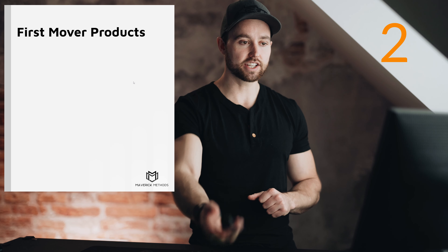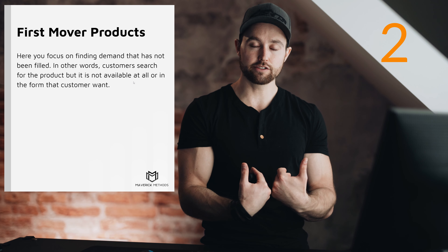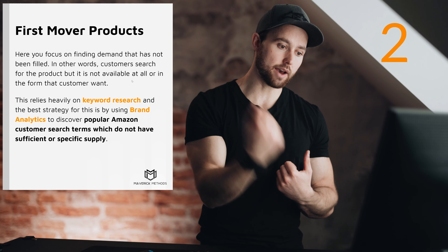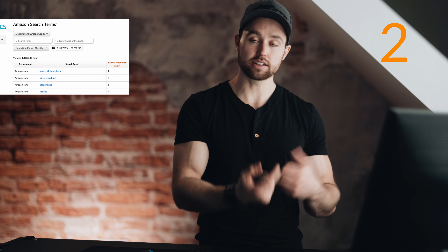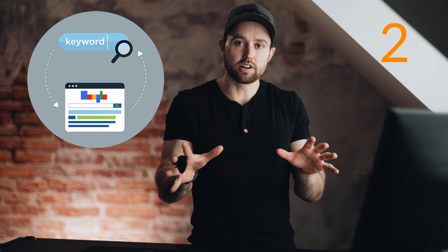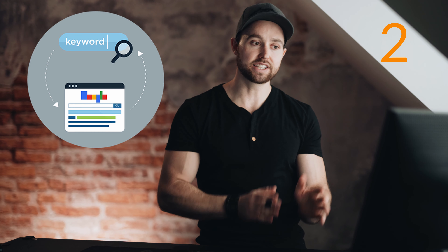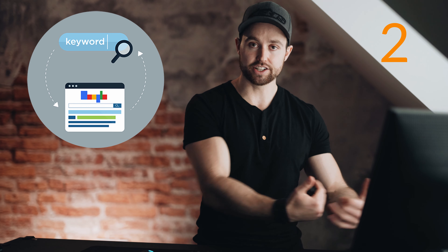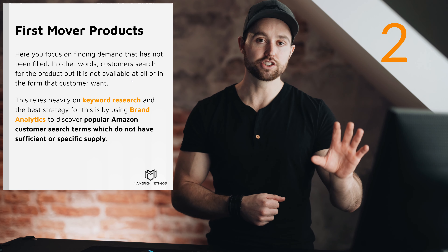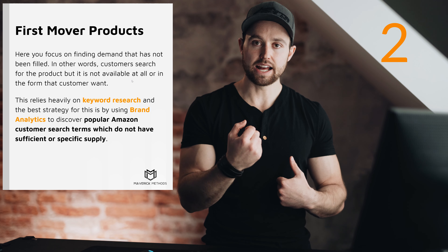Strategy two: first mover products. Here you're focusing on finding demand that has not been filled. This is very keyword-intensive — you'll need to do a lot of keyword research. Using Brand Analytics is one of the absolute best ways to do this. You use Brand Analytics or keyword research to discover popular Amazon customer search terms, then look for a lack of supply of exactly what those customers want, and you're the first to supply it. These don't happen often, but when you catch one it's an amazing opportunity.